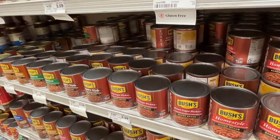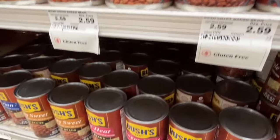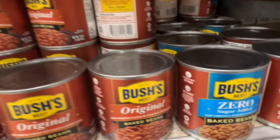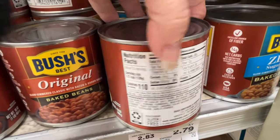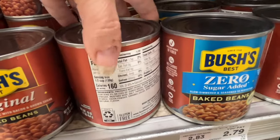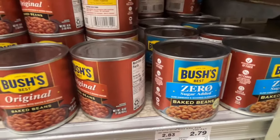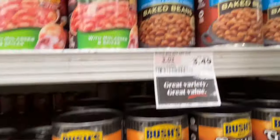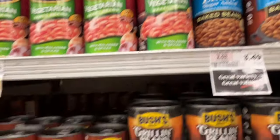Did you know baked beans come in low and no sugar? I don't normally buy these but the kids like them. This is a lighter option — you can see the difference between the original and the zero sugar version. If it's a lighter bean option, it's nice to have zero sugar choices available, whether you're having a big meal or not.